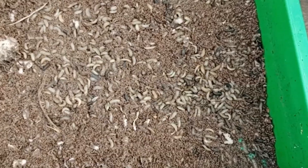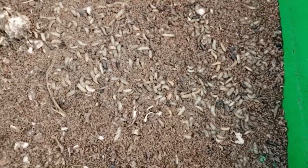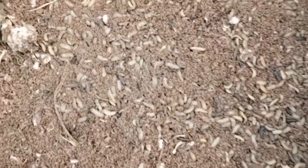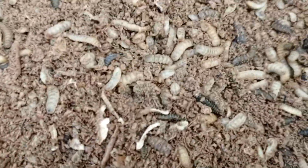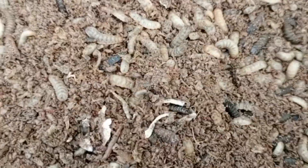Black soldier fly also plays a role in wastewater treatment. They help break down organic pollutants, improving water quality and making wastewater treatment more efficient.